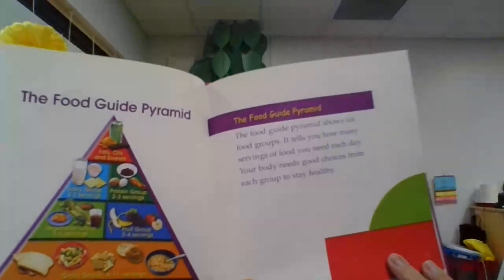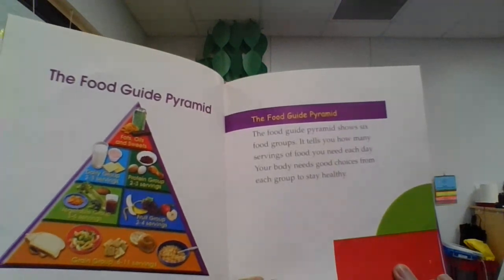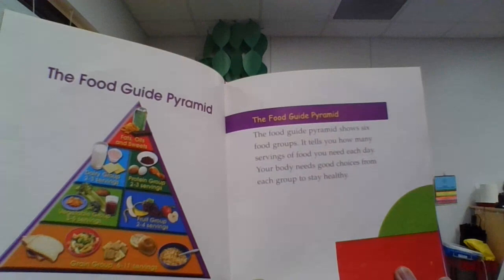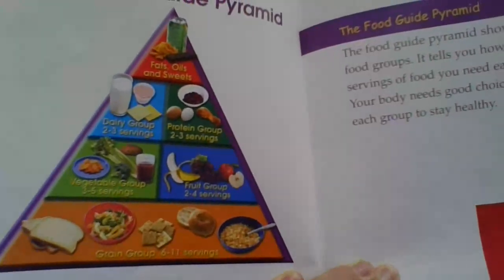The Food Guide Pyramid shows six food groups. It tells you how many servings of food you need each day. Your body needs good choices from each group to stay healthy. All different kinds of good, healthy, yummy foods in that food pyramid.